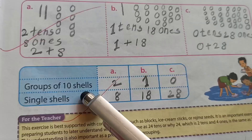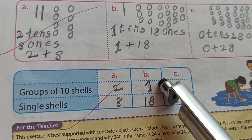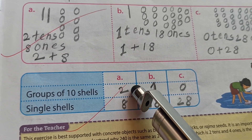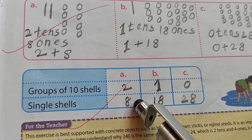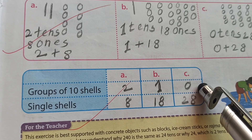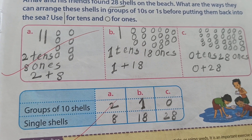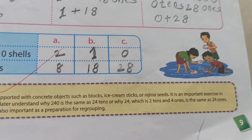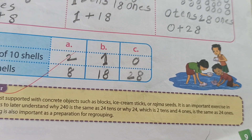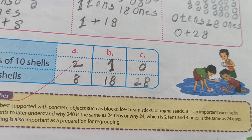So the three ways to write twenty-eight shells are: two tens and eight ones; one ten and eighteen ones; zero tens and twenty-eight ones. I hope all of you understood up to page number nine. We will continue our math lecture from page number ten. Till then, bye-bye. Take care of yourself and be happy.